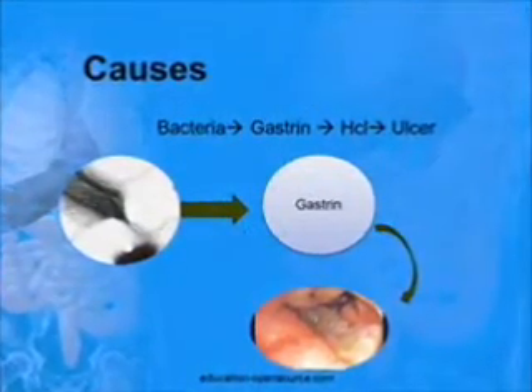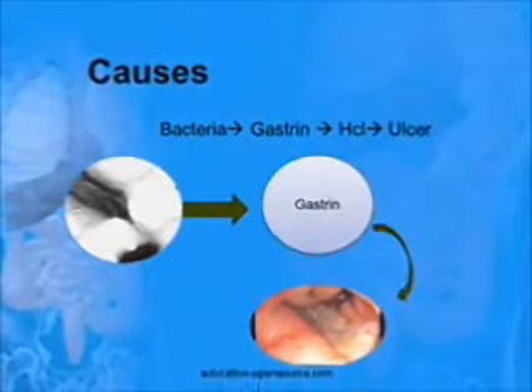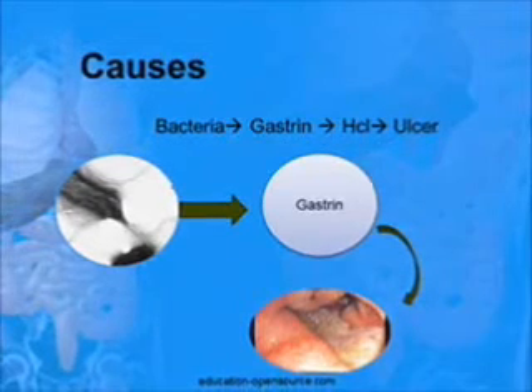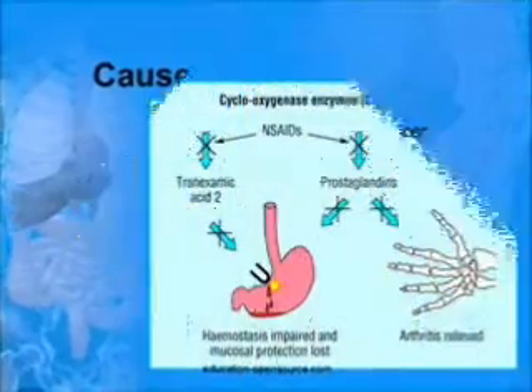Peptic ulcers are due to the bacteria Helicobacter pylori that colonizes in the mucosa of the stomach. Helicobacter pylori colonization stimulates a hormone called gastrin, which increases HCl production. Increased acid production leads to ulcers.